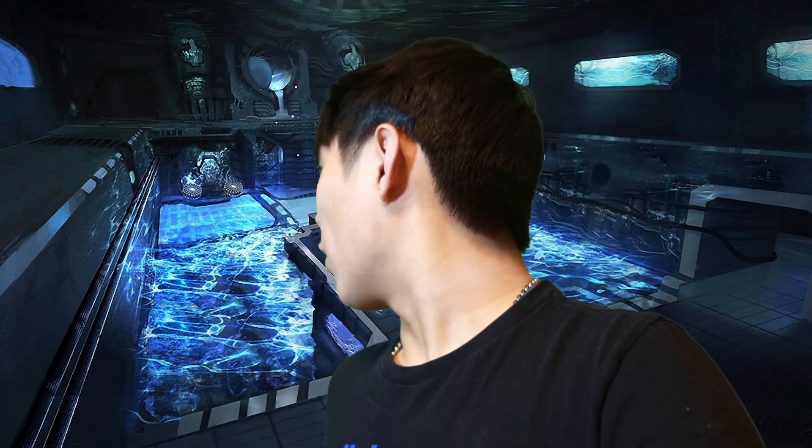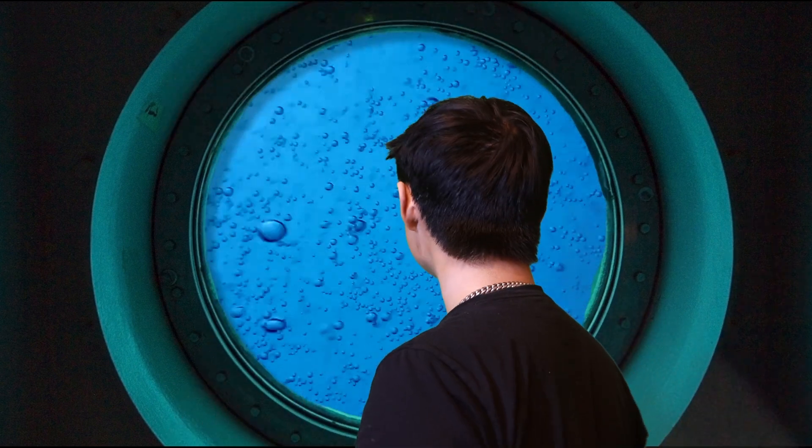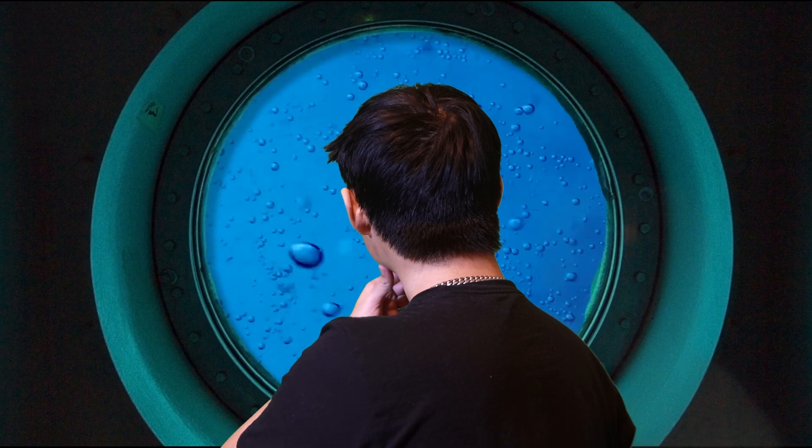Enjoy the ride. Close your eyes. Imagine the ocean as it is, because you're going to be with us. Don't look outside your port window because it might get a little scary — just going to be honest. Let's get you guys hitched up and ready to go. Welcome to the Bubble Decks. We're off. Sit back, grab your popcorn, and enjoy the show.